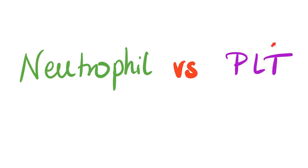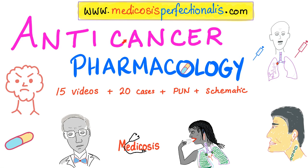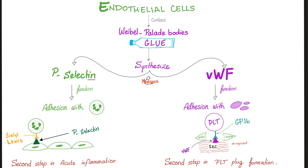Let's compare between neutrophils and platelets. Neutrophils are responsible for acute inflammation. Platelets are responsible for primary hemostasis. The problem happens when the physiology professor explains hemostasis in year 1 and the pathology professor explains acute inflammation in year 2, and you have no idea they are related. Look at the endothelial cells — they have Weibel-Palade bodies, which synthesize P-selectin and von Willebrand factor. Both neutrophils and platelets came from the hematopoietic stem cell, but that's not the entire connection.